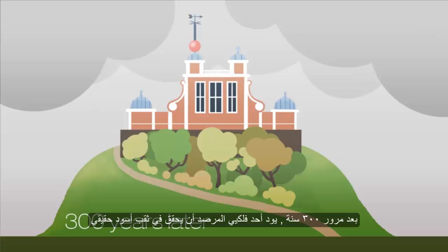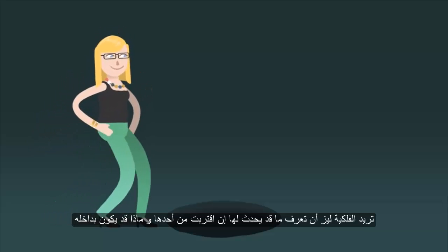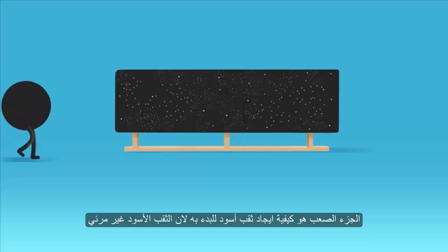300 years later, one of the astronomers at the observatory would like to investigate a real black hole. Liz would like to know what would happen to her if she approached one, and would particularly like to know what could be inside. The tricky bit is finding one to begin with.